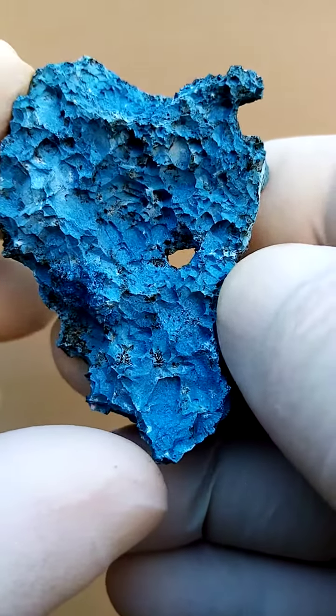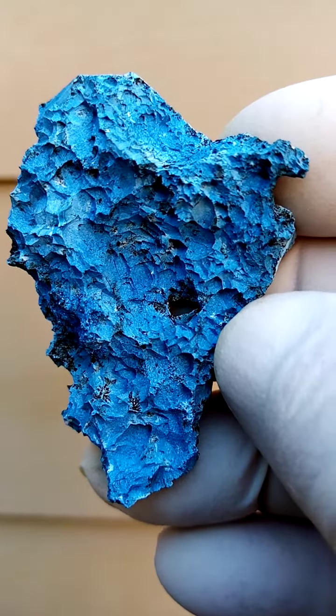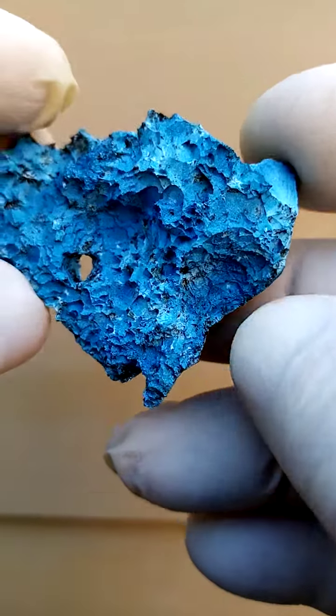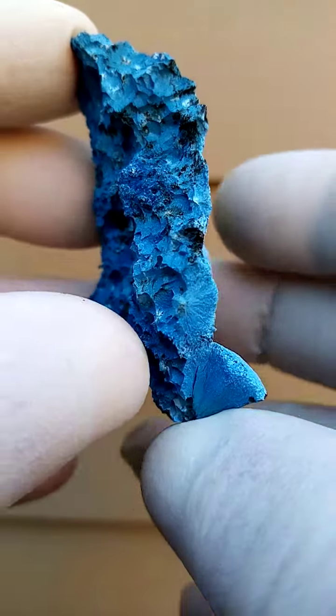You have the crust here. Interesting about the crust — there are almost indentations where possibly at some point calcite crystals would have grown, which got leached out in nature.